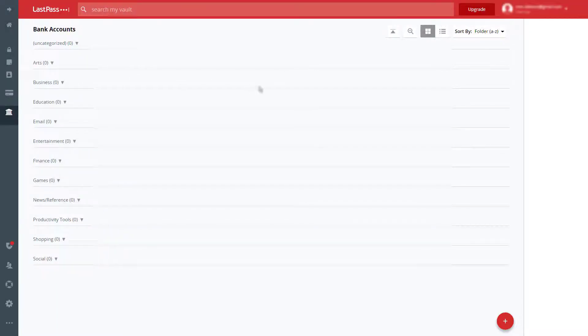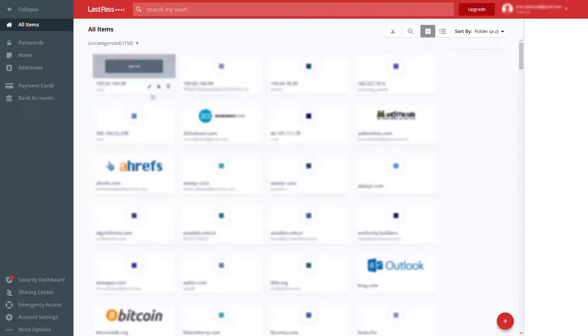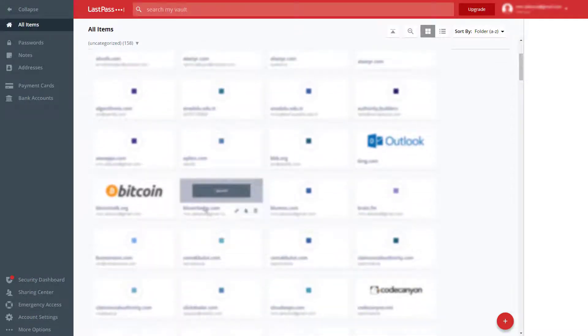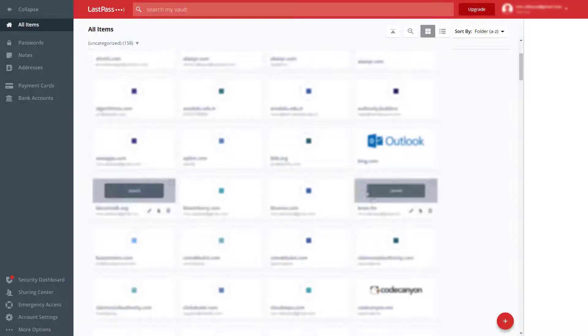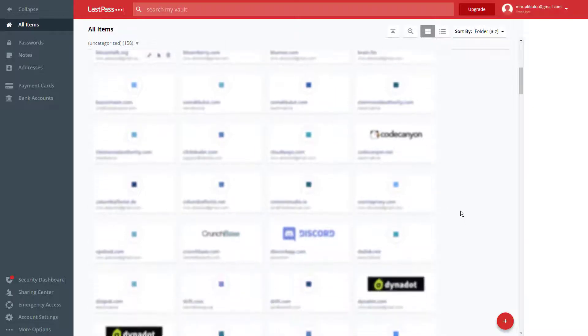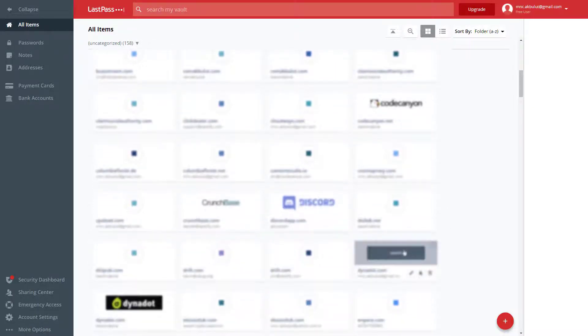For $36 a year, you can purchase the premium version of the password manager to share passwords, logins, memberships, and other items with trusted family and friends, use multi-factor authentication through YubiKey, and get one gigabyte of encrypted storage. LastPass is one of the most popular and well-known password managers.